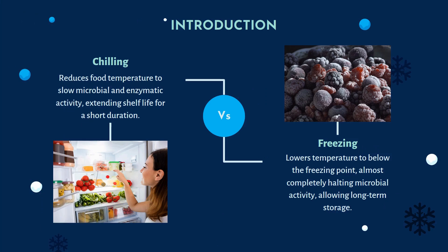Starting with the introduction of chilling and freezing. Chilling basically means refrigerating the food, like at our homes. It reduces food temperature to slow microbial and enzymatic activity, extending shelf life for a short duration. Chilling is done between 0 to 8 degrees Celsius depending on the food type — the same as we refrigerate food at home for a shorter shelf life.